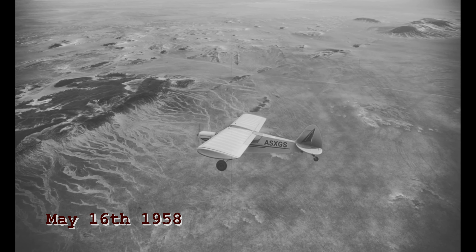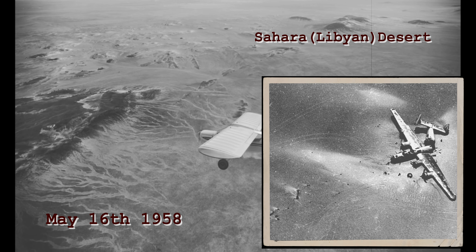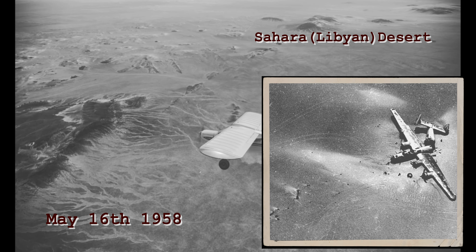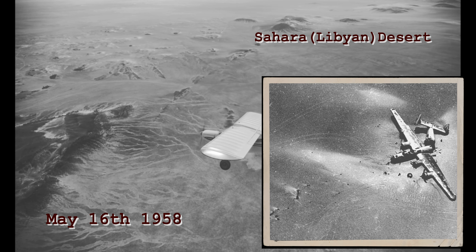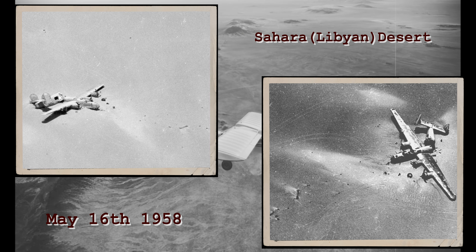On May 16, 1958, British geologists scouting for oil-bearing rock in the Libyan desert saw something unusual: the wreckage of a World War II bomber. Oddly, the bomber was mostly intact, but it had crashed some 400 miles from the nearest World War II airbase in North Africa. When the wreckage was examined, the bomber had food.